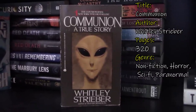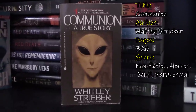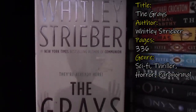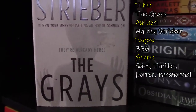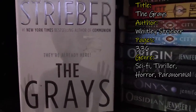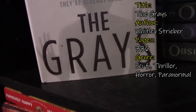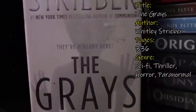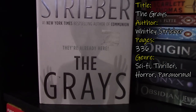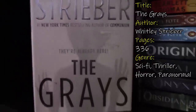If you like aliens — like I am obsessed with watching alien shows on Netflix — let me know down below. And speaking of aliens, this is also by Whitley Strieber. This is called The Grays. It's a sci-fi thriller, so this is not a true story — this is fiction. But again, you have the alien. Aliens are so scary.